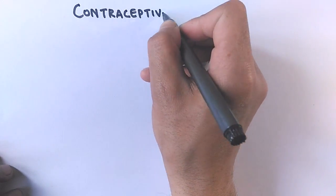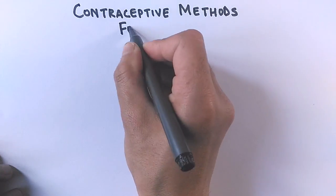Hello friends, in this video we'll be discussing contraceptive methods for males. There are different kinds of methods that have been used to control pregnancy, with the ultimate goal of controlling the birth rate to a certain limit.